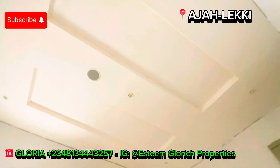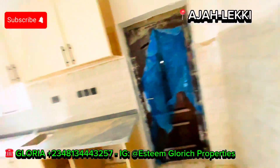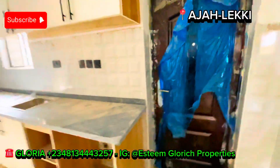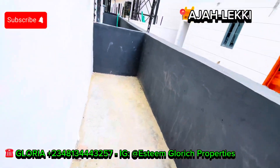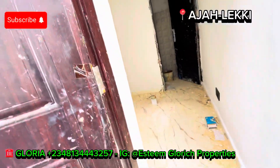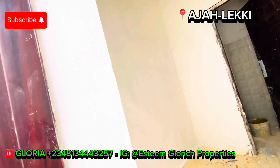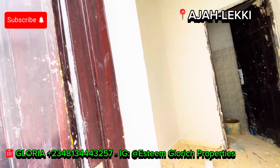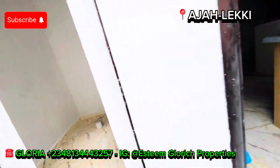The kitchen comes with an extractor, burner, microwave, oven, beautiful cabinets, roof lights, and speakers. Everything in this home is unique, trust me. This is a three-bedroom duplex that comes with a BQ. Let me take you to the back of the building — you have the backyard entirely to yourself, and the BQ is located right here at the back as well.